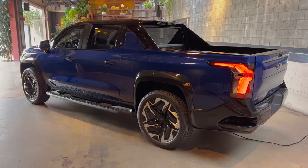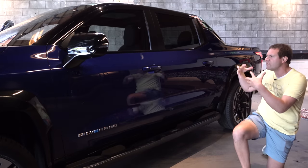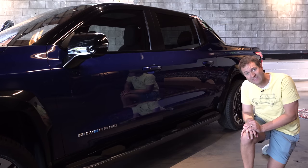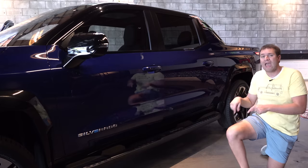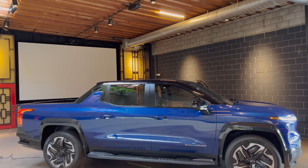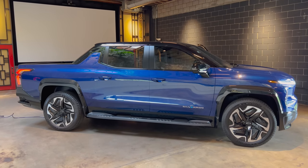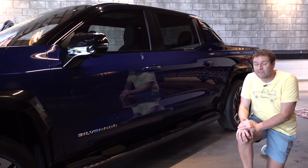Chevy says this truck's best acceleration is achieved in Wide Open Watts mode — a special driving mode optimized for maximum straight-line performance, also known as WOW. Zero to 60 in under four and a half seconds is a neat trick considering this really is a full-size truck — about 233 inches long — which places it right in the middle of other massive full-size trucks like the Silverado and F-150 in crew cab configuration. It's not any smaller, but a lot faster than regular trucks.